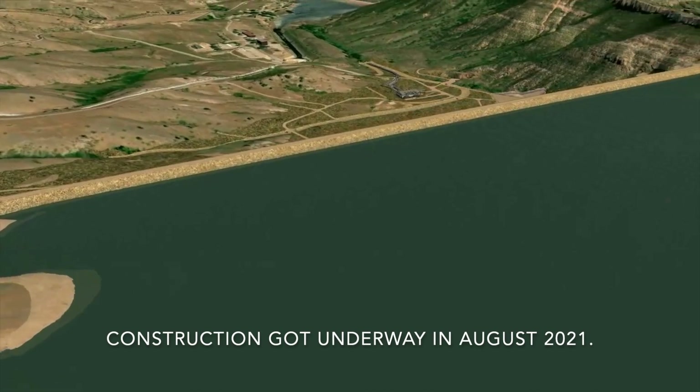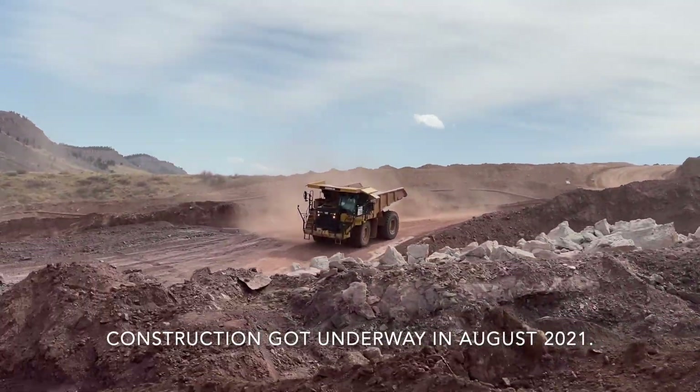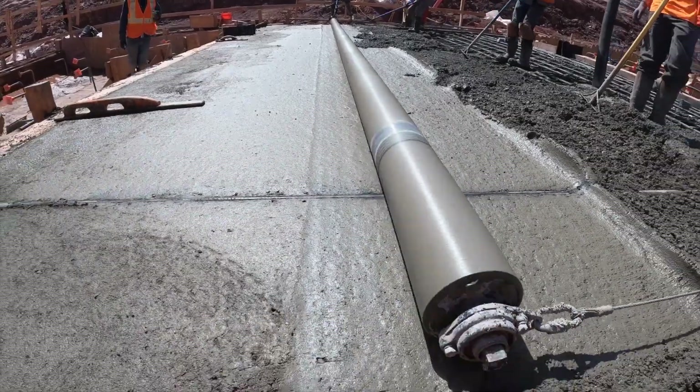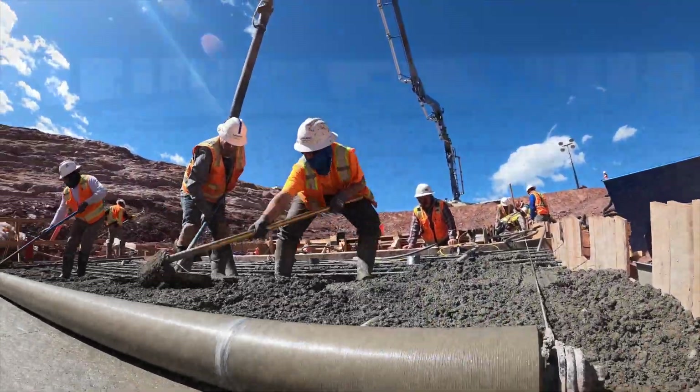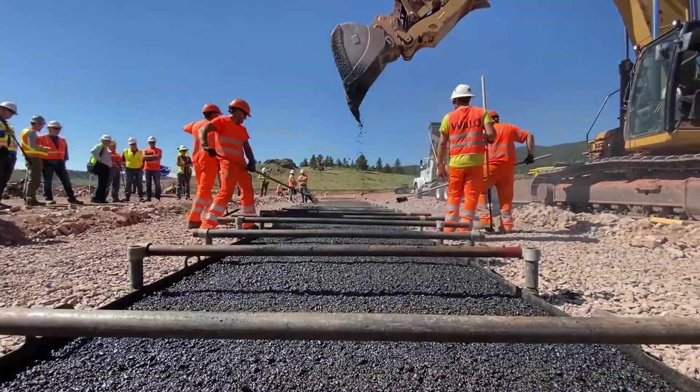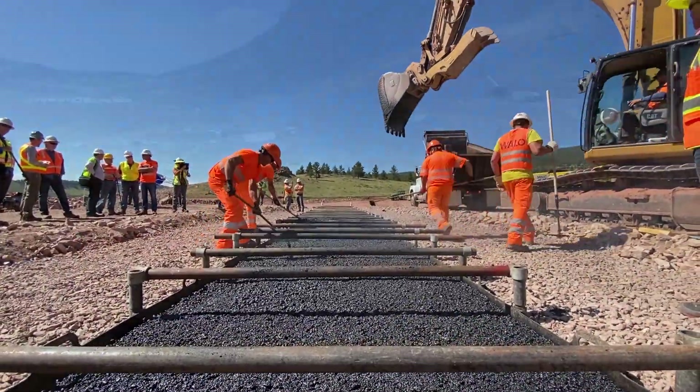We've been able to establish a partnership with our contractor, Barnard Construction, with our engineer, Stantec, and with our construction manager, Black & Veatch. Our major goals out here are to build all of this infrastructure to a very high quality standard. We also want to get this work done safely.